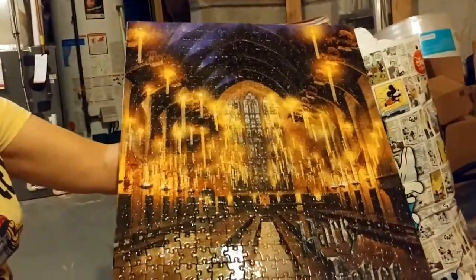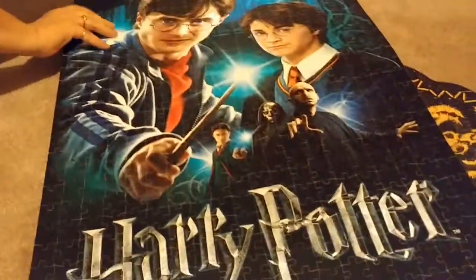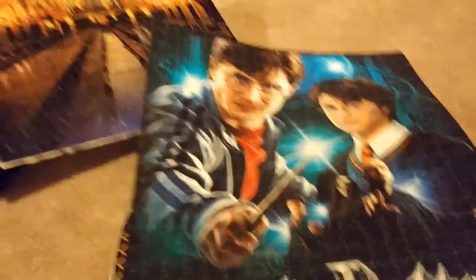We saw the Great Hall in the studio tour, of course — without the candles, since those were all CGI. You also walk past posters on the wall as you come downstairs.